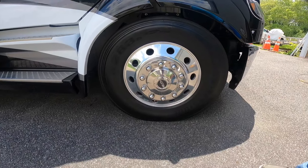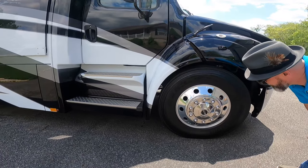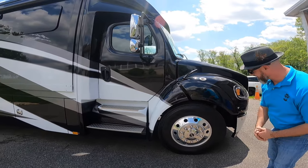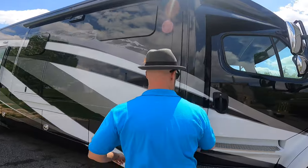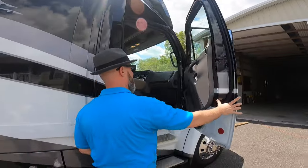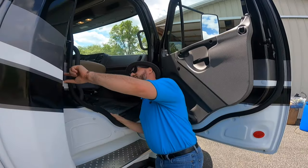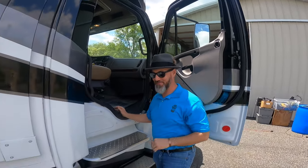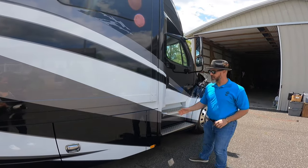The tires are Bridgestone 295/75 R22.5 on really nice alloy wheels. Cargo capacity — let me check inside the door — yes, cargo capacity on this unit is 5,239 pounds. That's awesome. And it has twin fuel tanks.